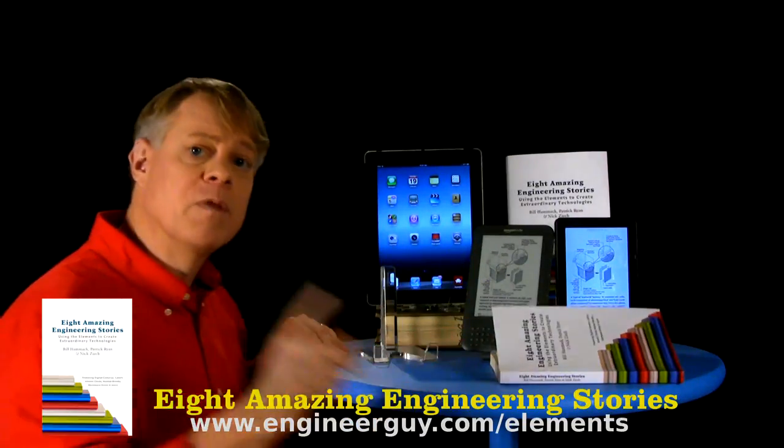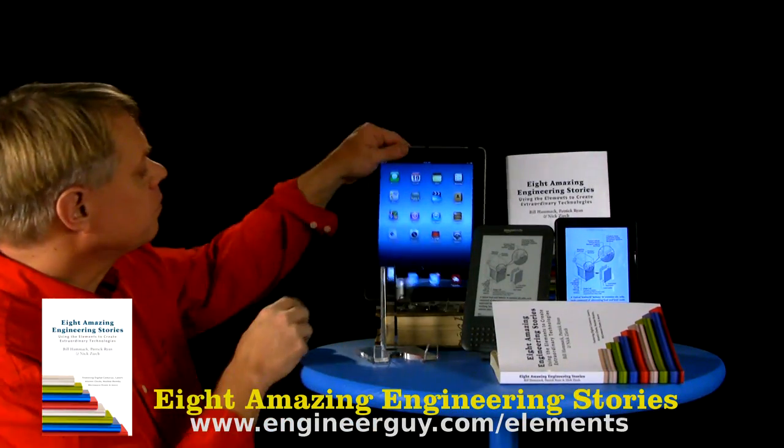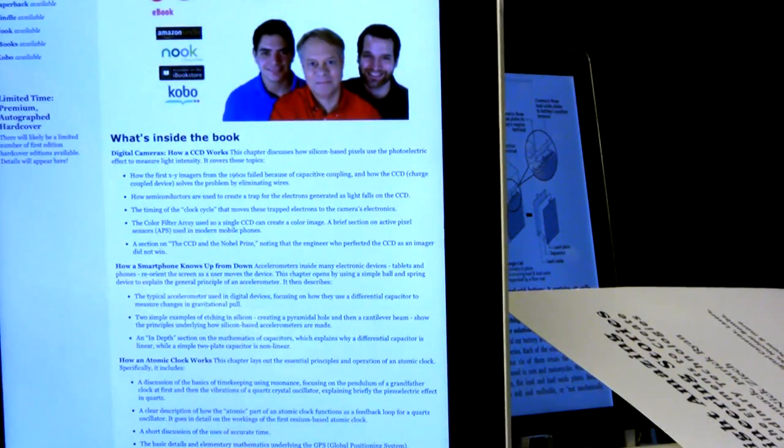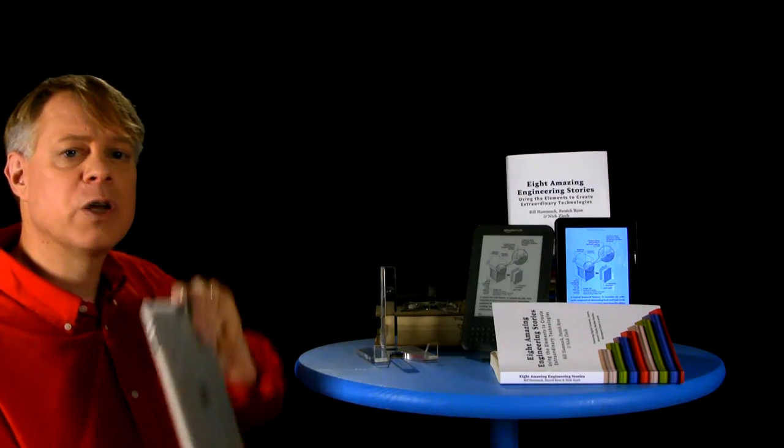You can learn more at the website. We've put there a detailed description of what's inside the book. You can even read sample pages at the website. We enjoyed writing this book, and we sincerely hope you enjoy reading it. I'm Bill Hammack, The Engineer Guy.